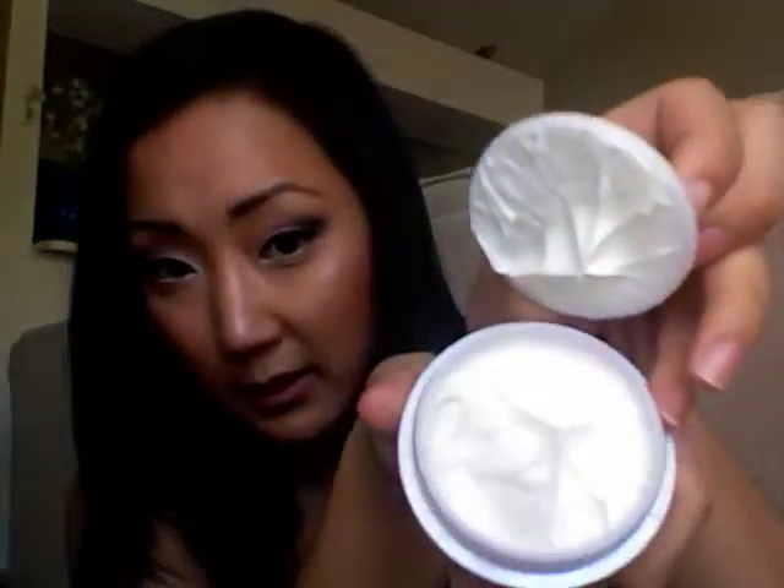And then at night I use the MAC Studio Moisture Cream. I will open it and show you. It's really creamy and it really hydrates your face. It's kind of heavy for daytime, so I tend to use it only at night. But I wake up the next morning and my face feels completely hydrated, which is really nice.